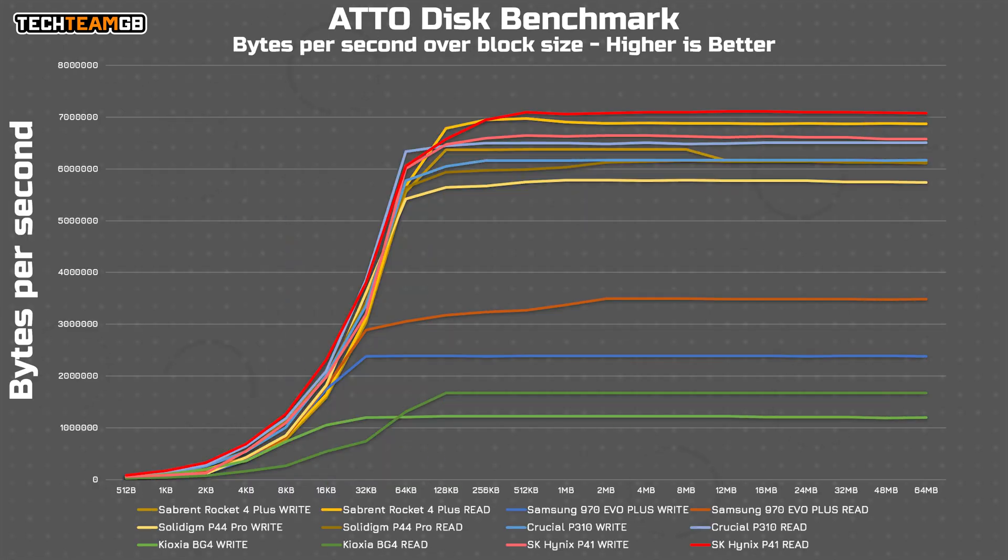Lastly for the fully synthetic benchmarks, ATTO sees the P41 eke out a lead in read performance over the Sabrent Rocket 4 Plus, running at just over 7 gigabytes per second, with frankly incredibly strong write performance too. It's clear that the P41 is an incredibly fast drive, offering exceptional performance pretty much across the board.